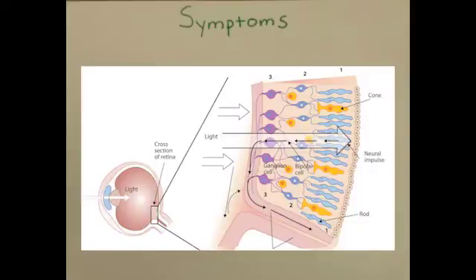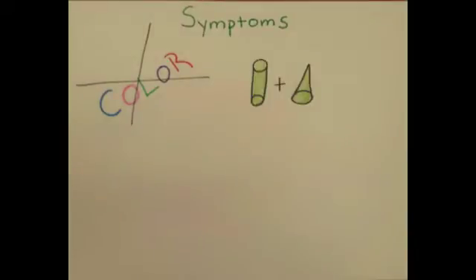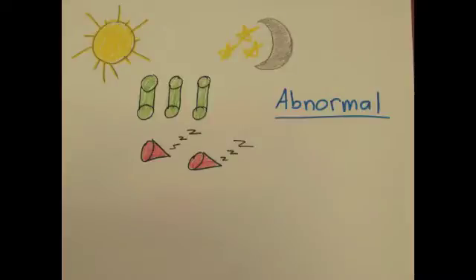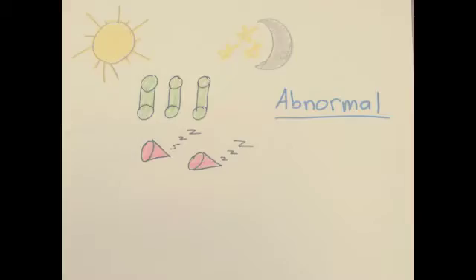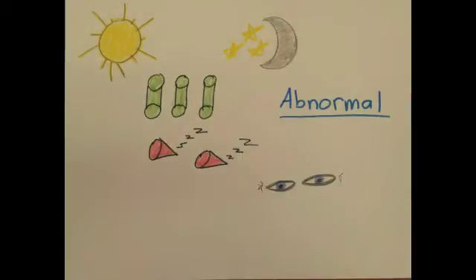Since achromatopsia affects the performance of the cones on the retina, achromats have little to no color vision. Normally, rods work in conjunction with cones on the retina. To see better in the dark, cones go on break and rods go to work. In achromatopsia, the cones are always on break while the rods work overtime, meaning that an achromat's world is extremely bright. Light sensitivity is one of the major symptoms of achromatopsia, so many achromats squint throughout most of the day.